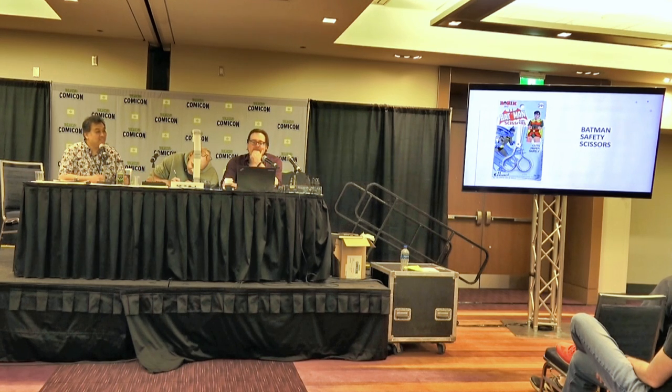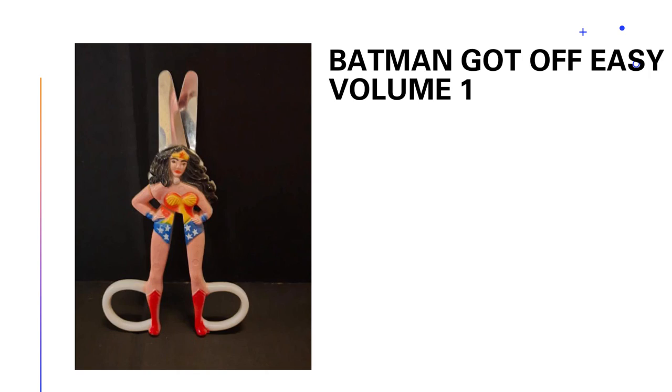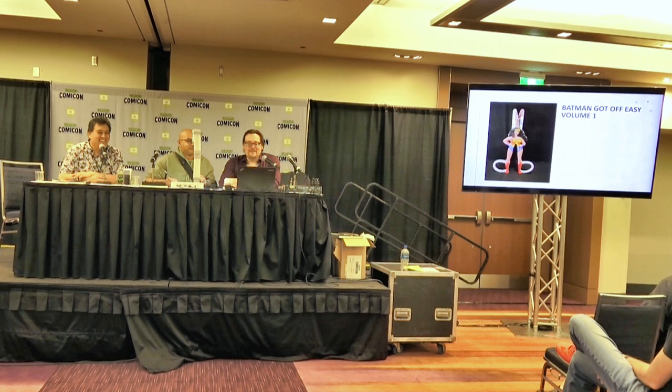There are other characters who get it worse. One particular DC character has some really bad luck with merchandise, and that is Wonder Woman. If you think the Batman safety scissors are goofy, you won't after you see what Wonder Woman got. In the case of school supplies, I think the dorkiest thing I own is the Batman slide rule.